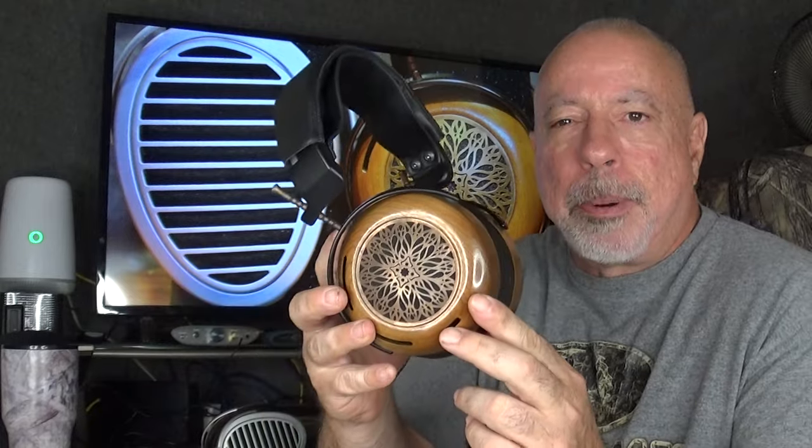The HiFiMan uses synthetic leather earpads while the ZMF uses real sheepskin leather earpads. The lower priced HiFiMan models use plastic grills, but the HE-1000 SE uses aluminum grills. This ZMF has a copper grill, which is an upgrade. The HiFiMan uses 3.5mm connections at the headphone end, while the ZMF uses four-pin mini XLRs.